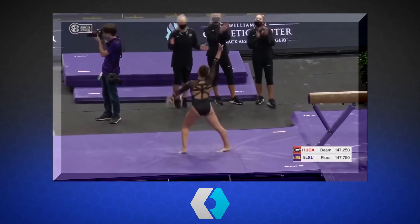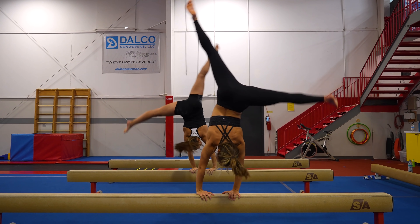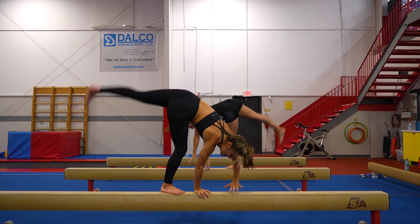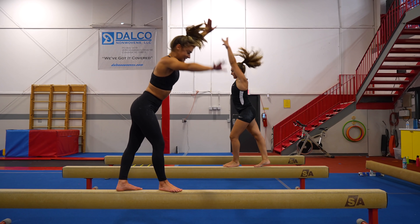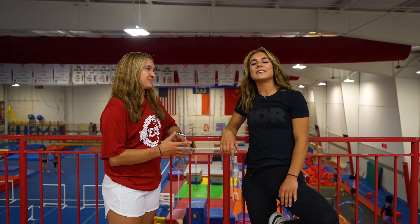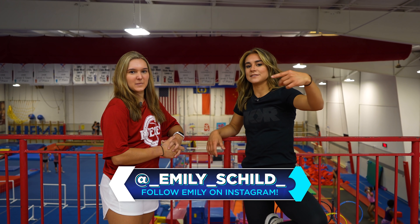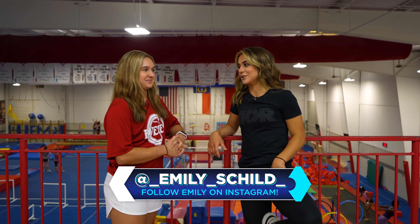Today has been great catching up with you, Emily. Thanks for letting me come back out and do all the gymnastics things with you and talk about physics and gymnastics. If you want to check out Emily and what she does and keep up with her life in gymnastics, check it out — the link will be in the description to her Instagram.